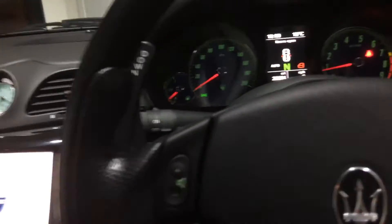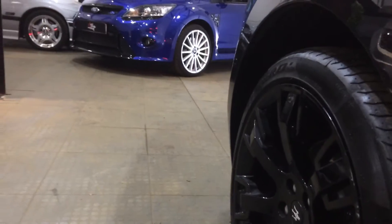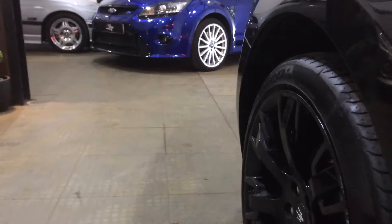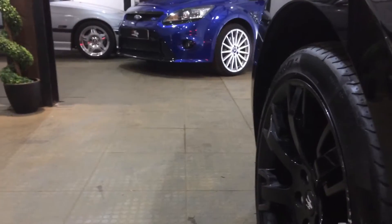This is normal mode — engine is warm. You can see — pop it into sport and you can hear the valves open up. That was about three and a half thousand revs. Switch it back to normal — sounds nice, just a bit more civilized.